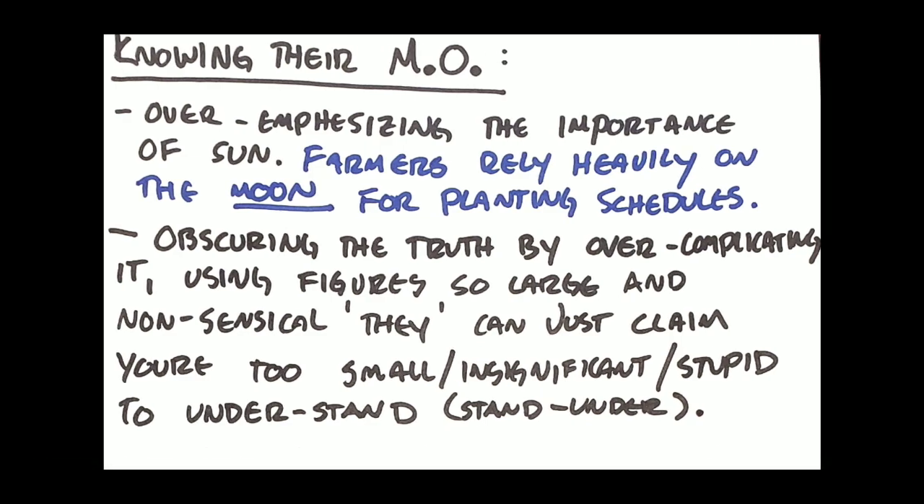Knowing their MO — they overemphasize the importance of the sun. They're sun worshippers a lot of times: Apollo, the Statue of Liberty has a sun crown. It's just one of the things they do — they worship the sun. Think of all the hippies talking about praising the sun. They worship the creation, not the creator. God created the sun — why would you worship an object, something that God made? You worship God. That's it. Jesus Christ, the Messiah. One of their MOs is overemphasizing the importance of the sun.